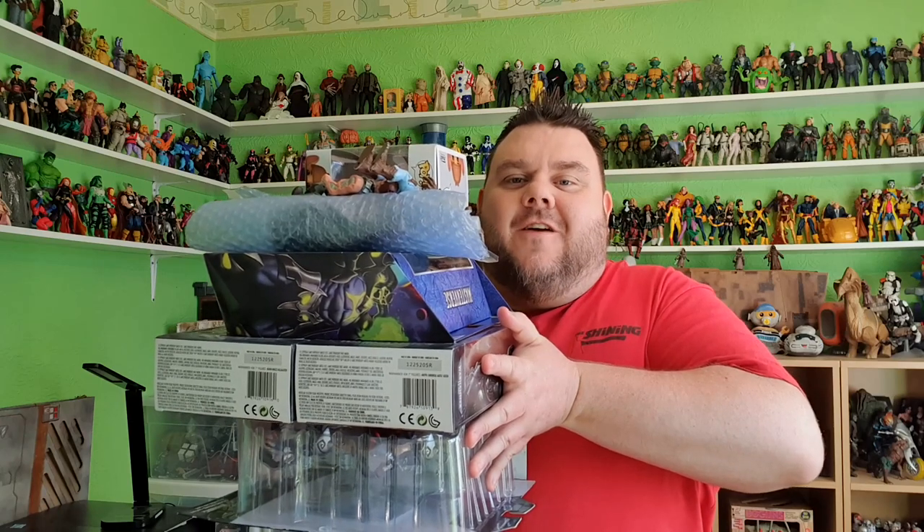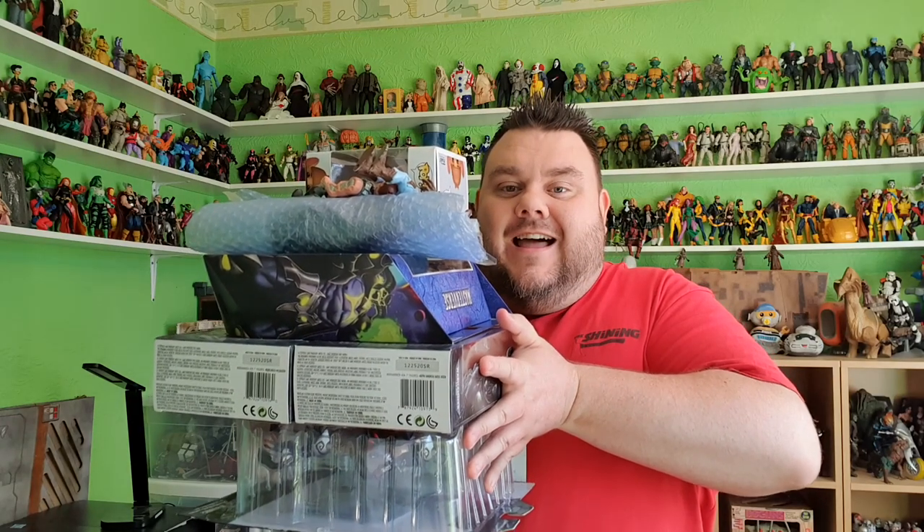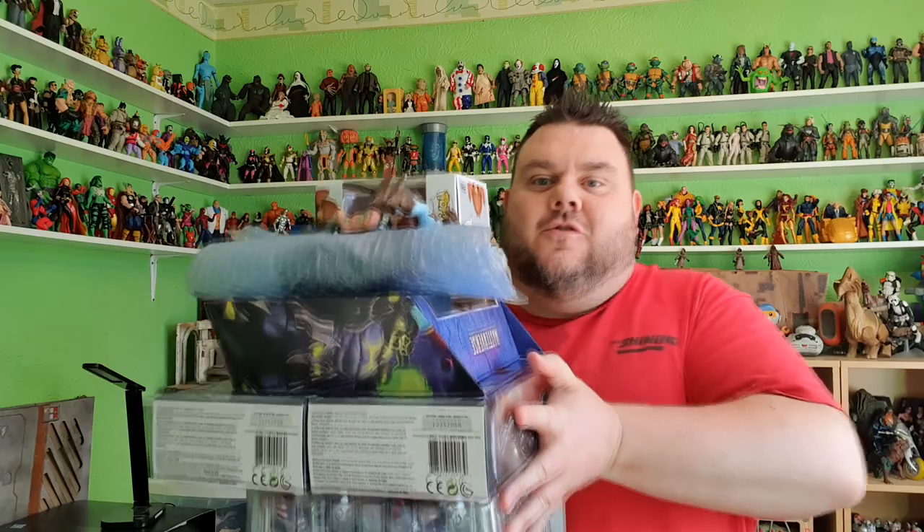Hey guys, I'm your host SuperSoto, thank you very much for tuning in. Look what I got — I got a load of stuff! I haven't done a traditional haul like this in a little while again, because I was doing them as part of the toy vlog videos, but I thought I had enough stuff here to show you guys a bunch of stuff that I picked up this week, so I thought I'd do that as a separate video.